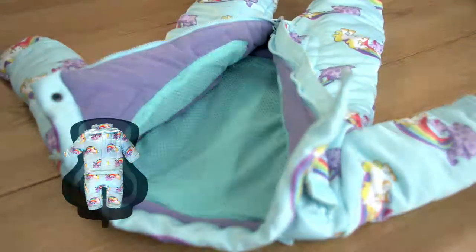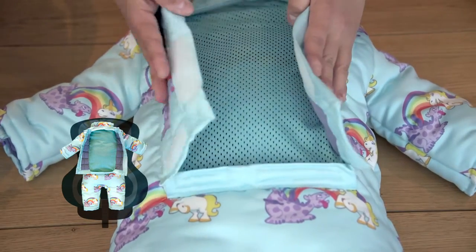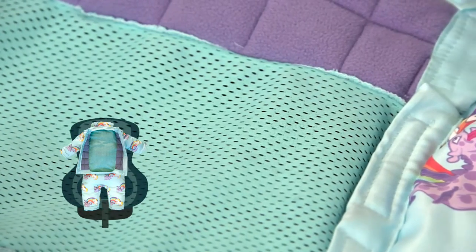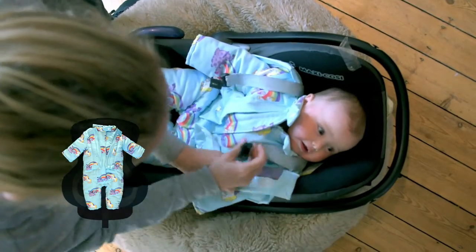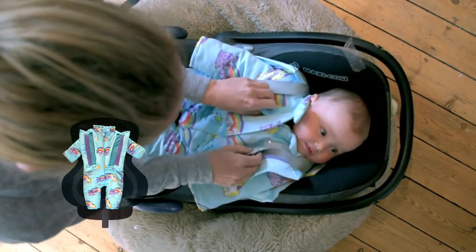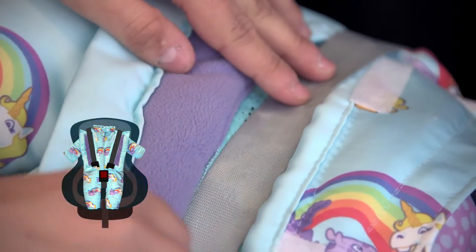The unique feature of this product are the flaps at the back which you open when placing your baby in the car seat, leaving only a breathable mesh between your baby and the seat. You then simply open the flaps at the front and place the car seat straps on the mesh, enabling a very snug fit.